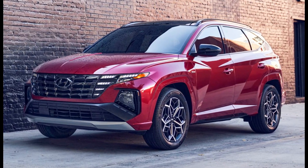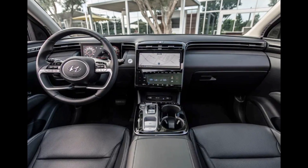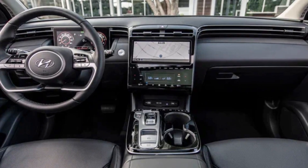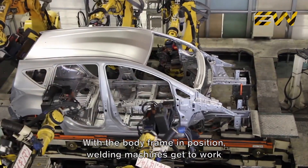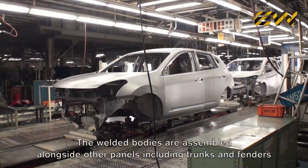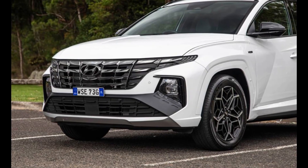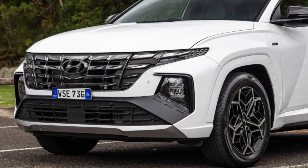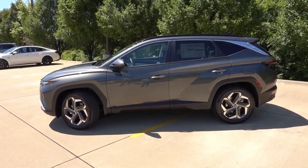Other high-tech offerings include Hyundai's digital key smartphone app, which provides lock and unlock features as well as an option for remote start. A host of driver assistance features will be available, many of which come standard, including automated emergency braking with pedestrian detection, standard lane departure warning with lane keeping assist, and available adaptive cruise control with lane centering assist.